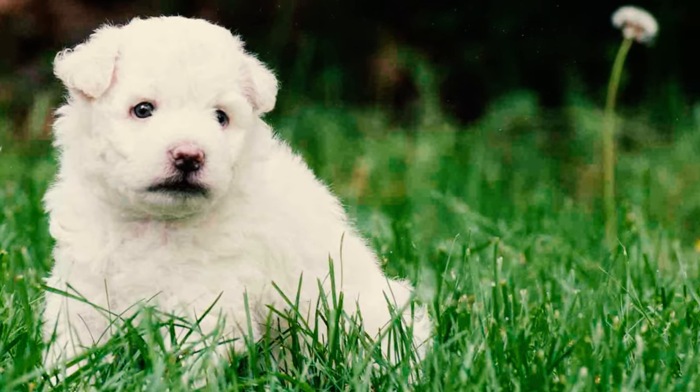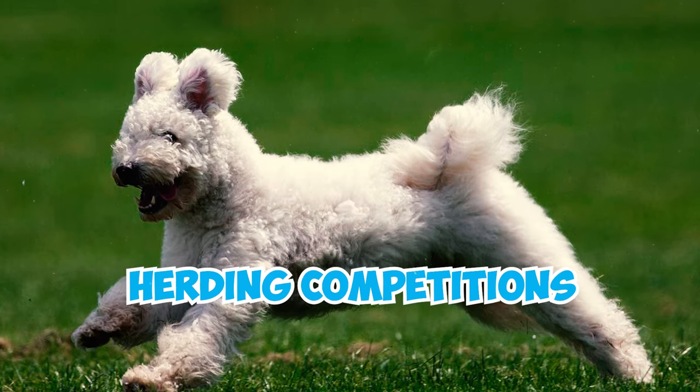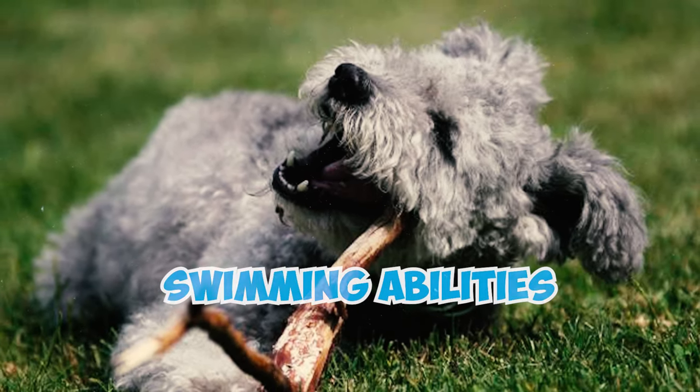Number 15: The Pumi stands out as an excellent contender in the realm of sports, particularly in agility and herding competitions. These dogs also enjoy a good round of fetch and exhibit remarkable swimming abilities.